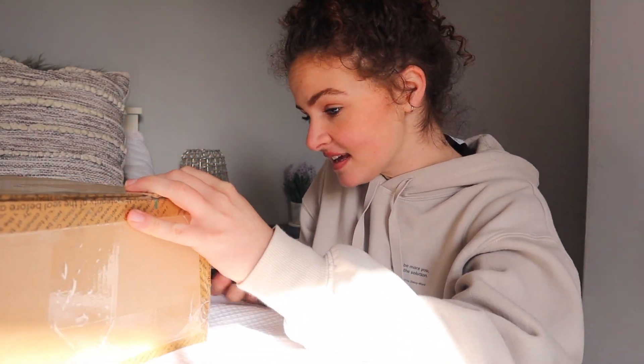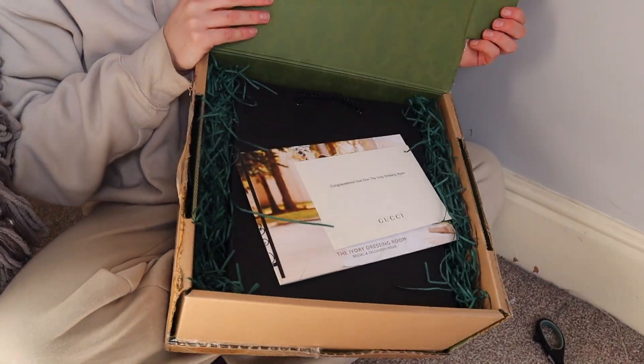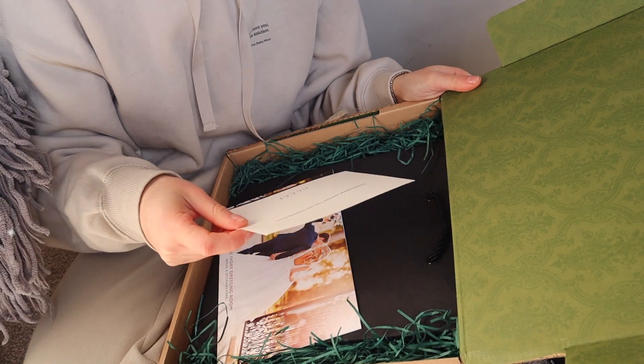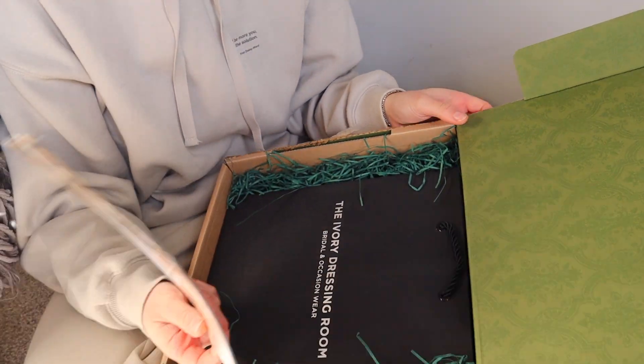I'm going to unbox my Gucci Marmont bag. Just to quickly say, I won this from the Ivory Dressing Room, which is a bridal shop in Blackpool. I'm incredibly grateful to them — I think it was their fourth birthday so they were doing a giveaway. Not engaged as of yet, but when I do get engaged I'm going to go there and say thank you. Oh my gosh, this is so exciting — it smells amazing. Congratulations, love from the Ivory Dressing Room. Thank you! This is their little brochure — so when I get married, I'm going to go there.